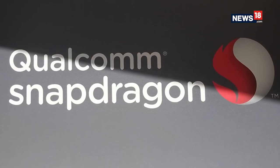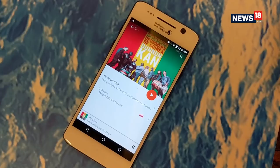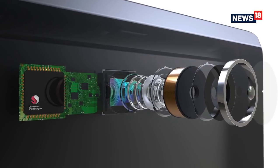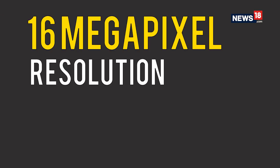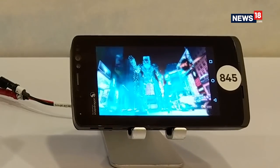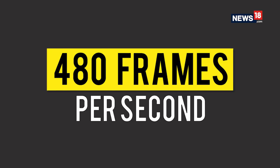Powered by Qualcomm's Spectra 280 image signal processor, Snapdragon 845-based smartphones are capable of offering Ultra HD premium recording. The Spectra 280 also offers multi-frame noise reduction for better low-light videography. You can record videos of up to 16 megapixel resolution at 60 frames per second, and the 845 also allows slow motion video recording at 720p HD resolution at 480 frames per second.